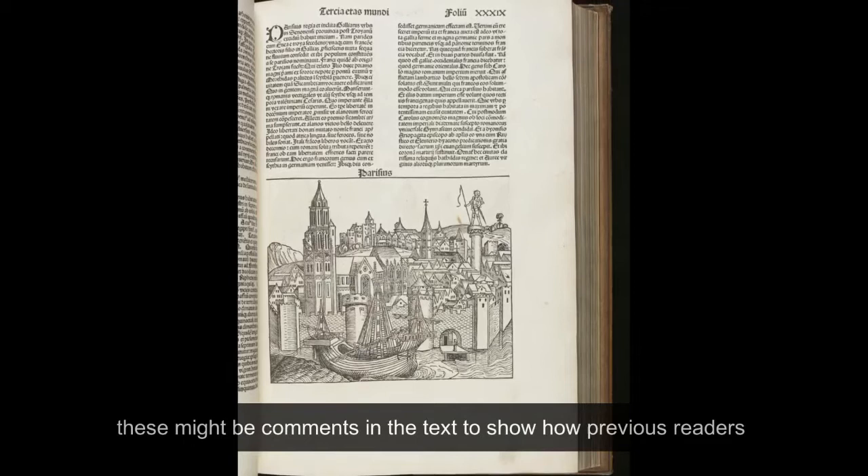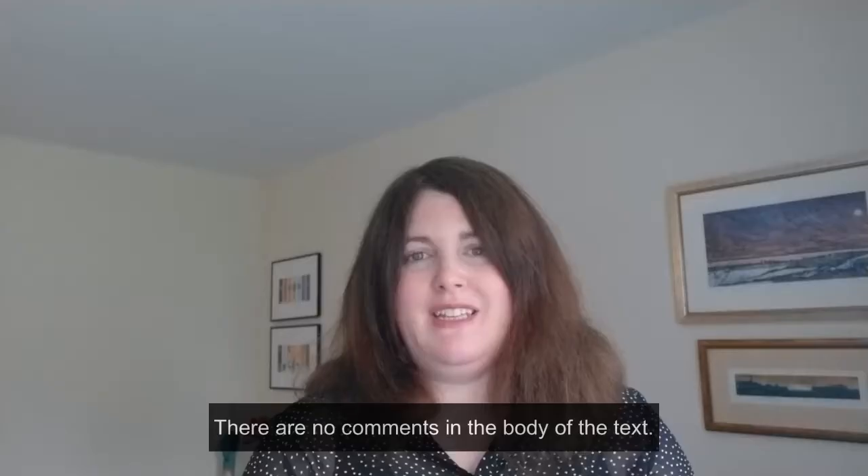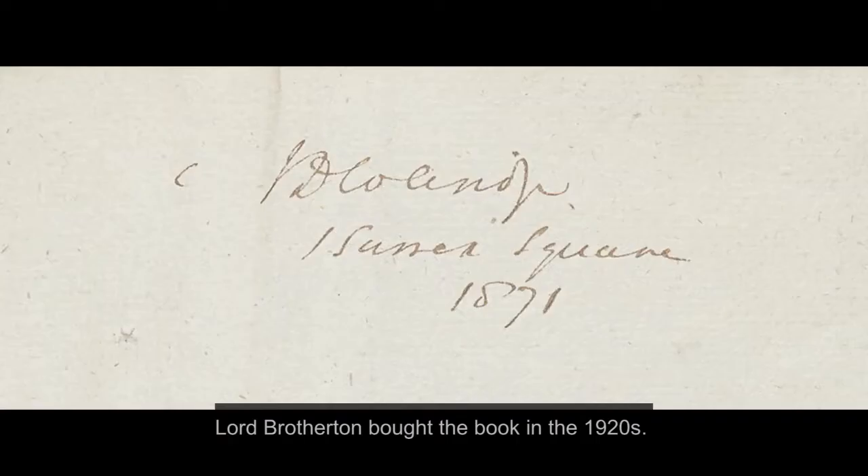Some early printed books contain marginalia — comments in the text to show how previous readers have responded to the book over the centuries — but this particular copy of the Nuremberg Chronicle is very clean. There are no comments in the body of the text, and at the front of the book there is in fact only one clue to indicate a previous owner before Lord Brotherton bought the book in the 1920s.